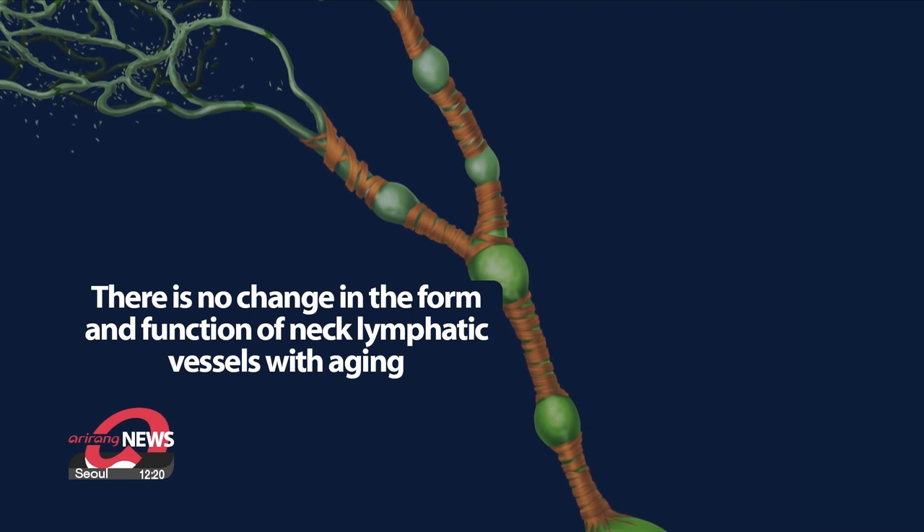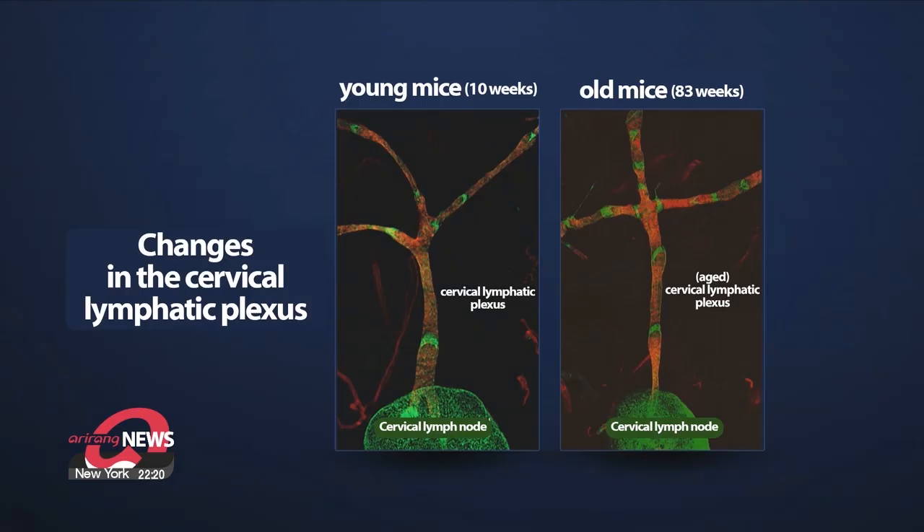The research team confirmed that aging causes deformation of the lymphatic network behind the nose, leading to a reduction in cerebrospinal fluid drainage. Interestingly, there was no deformation observed in the neck lymphatic vessels due to aging.